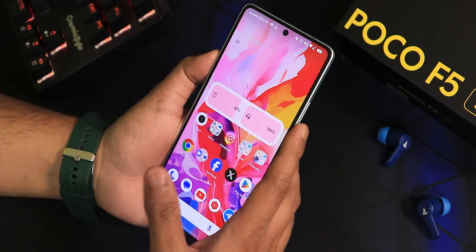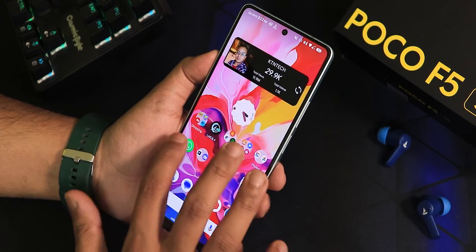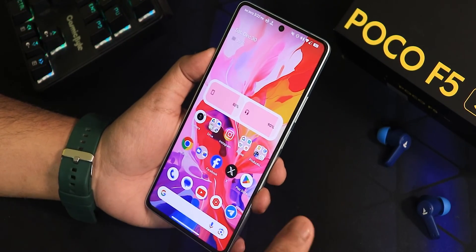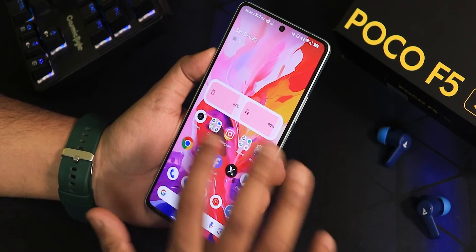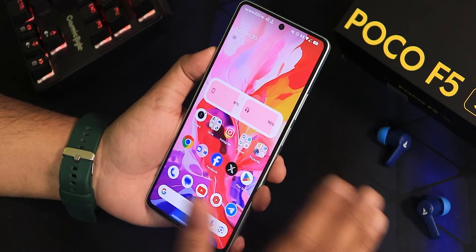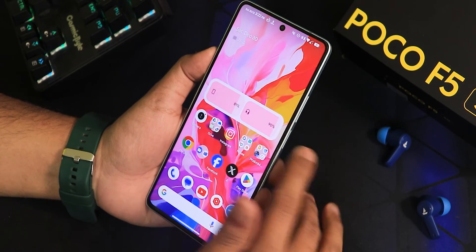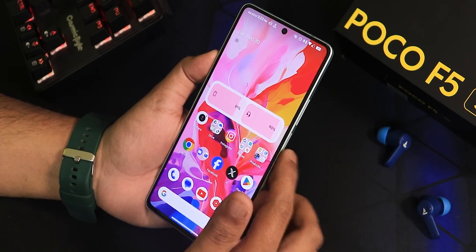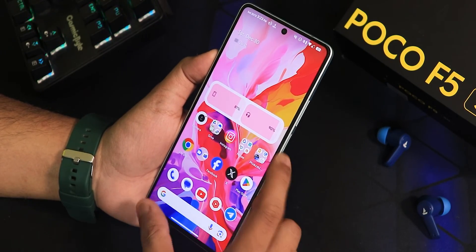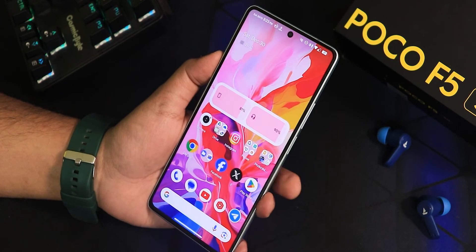In my opinion this EvolutionX ROM has no bugs as of today and this 29 December 2023 build is one of the best I have tried. Everywhere it's a buttery smooth experience while opening apps, switching apps, etc. Even with the 8GB RAM unit it's handling everything like a knife through butter. Let me know in the comments what you think about this ROM, give the video a thumbs up, share it, and please subscribe to the channel. This is Tito from KTNDX signing off — see you in the next one!